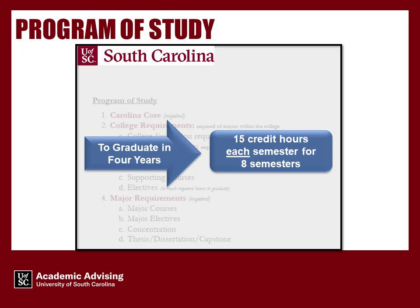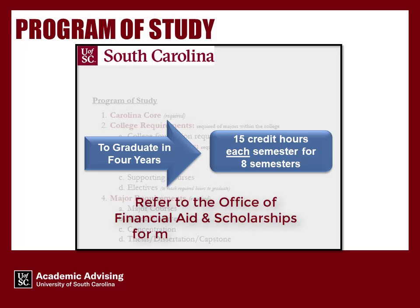Taking 15 credit hours each semester is also strongly recommended, as many scholarships, including the South Carolina Life Scholarship and Financial Aid Awards, require an average of 15 credit hours earned per semester to maintain eligibility. Refer to the Office of Financial Aid and Scholarships for more information.